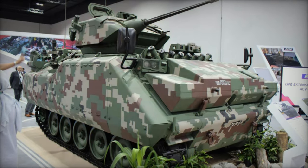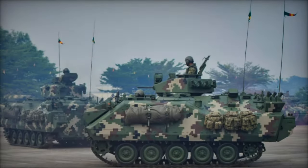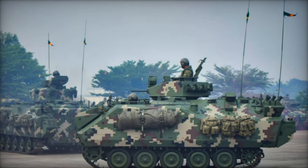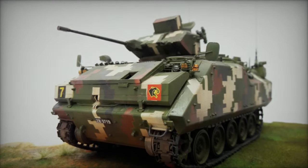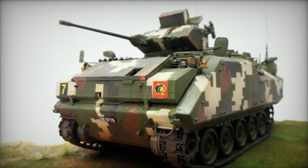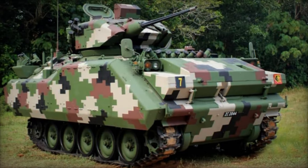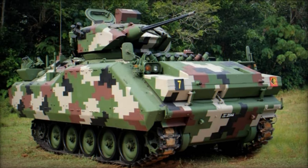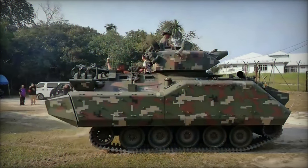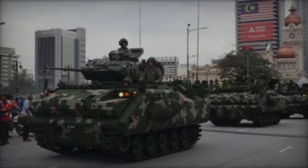A defining feature of the ACV-300 is its sharpshooter turret, engineered for a single operator and armed with a 25 mm automatic cannon. This stabilized turret supports the integration of various weapon systems, including a 25 mm M242 Bushmaster cannon, a 40 mm grenade launcher, or a 12.7 mm machine gun, accompanied by a coaxial 7.62 mm machine gun. Equipped with a day/night aiming system featuring a thermal imager and a laser rangefinder, the turret enables firing on the move through its electric drive system.